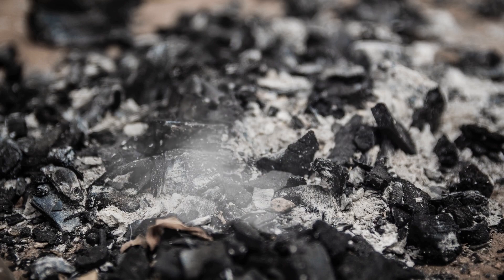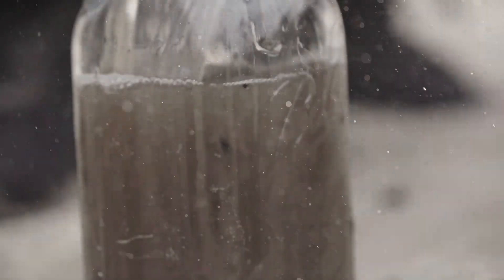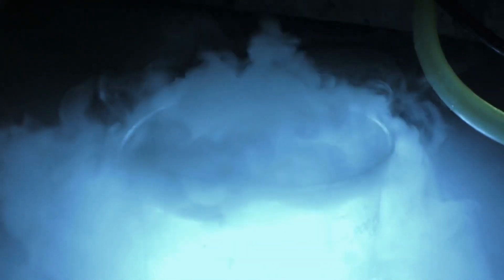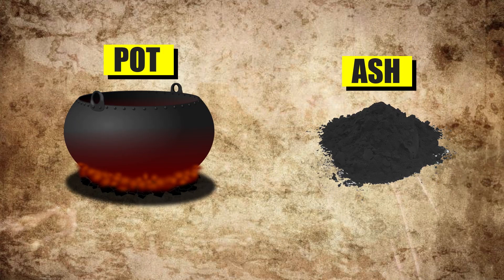This ash, rich in chemical compounds, is collected in a pot and then mixed with water. Some of these chemicals dissolve in the water, altering its hue. The mixture is then filtered and left out in the sun to dry. Once the water evaporates, it leaves behind certain crystalline structures — the chemical elements that humans have been utilizing for centuries. Since it's derived from a pot and ash, it's aptly named potash.